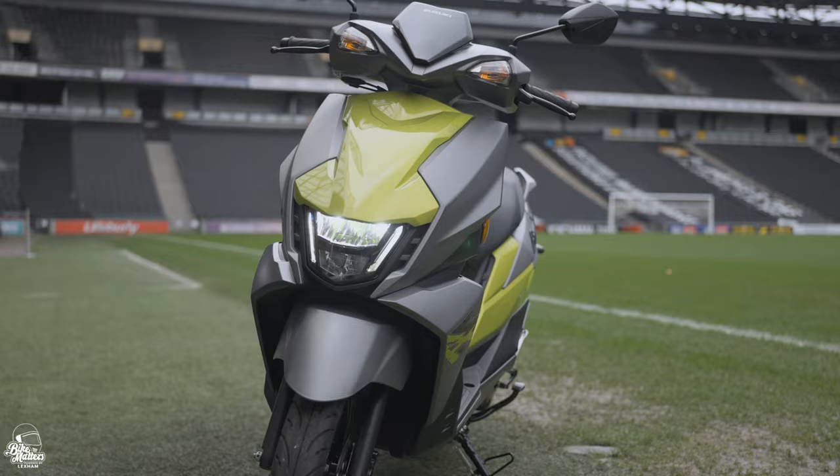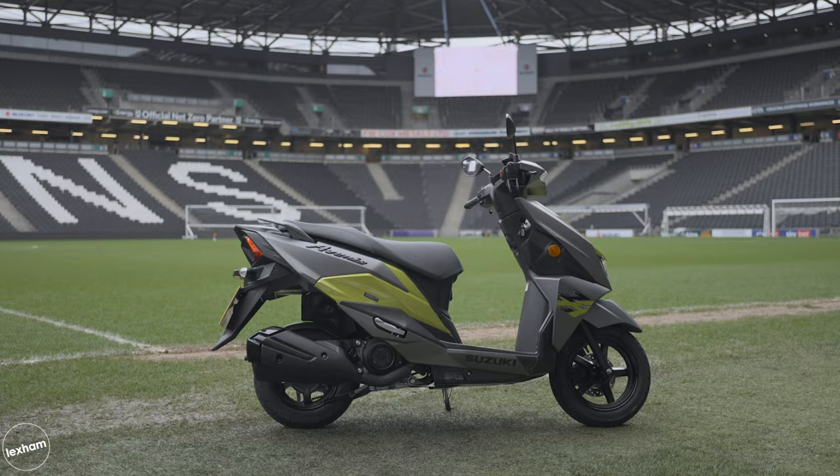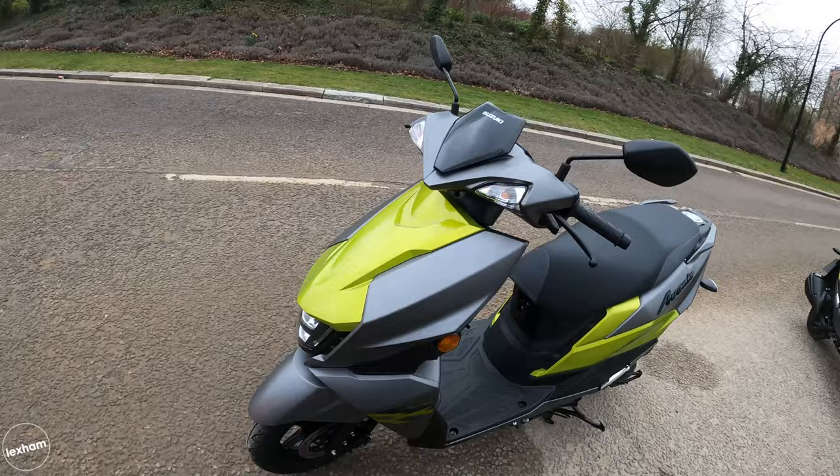The Avenis is sharp, dynamic, and much more sporty, aimed at the younger market. It's available in two colours — this green and gray, which is my favourite, and a white and gray option as well. It's quite a nice-looking scooter, with mostly LED lighting, though the indicators are bulbs.